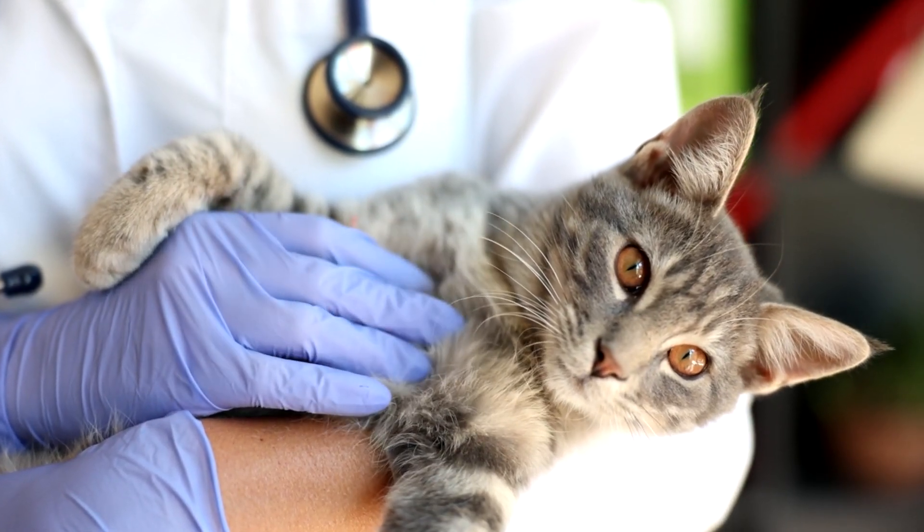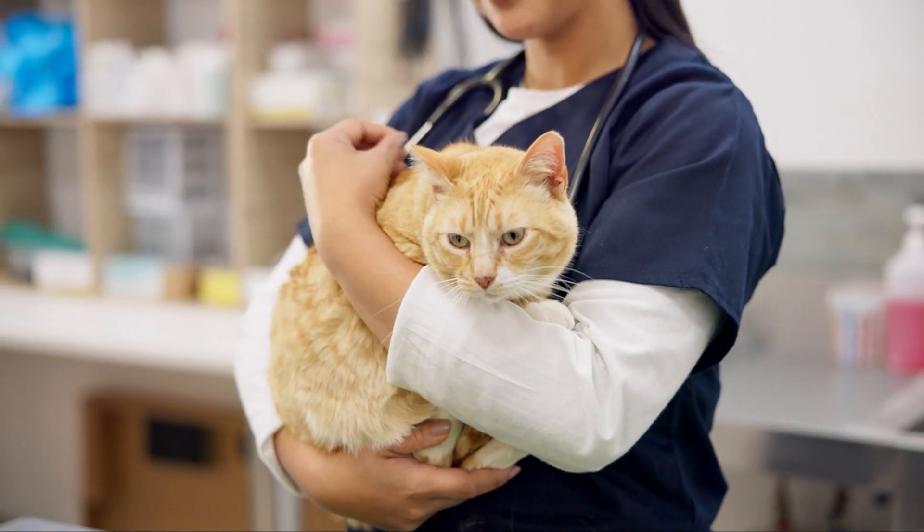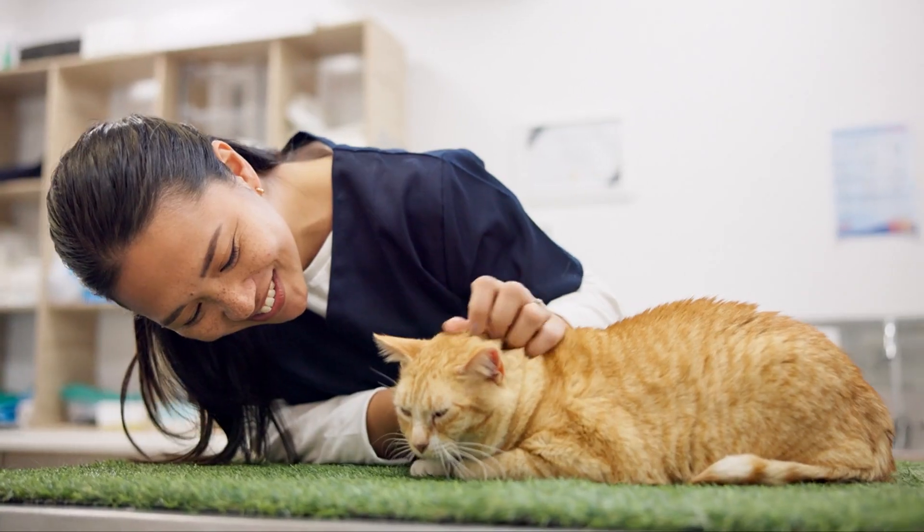All of the information in this video has been carefully reviewed by leading veterinarians, so you know you're getting trusted advice.